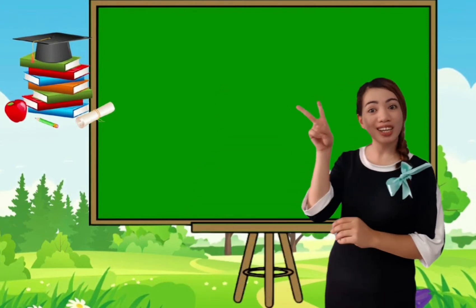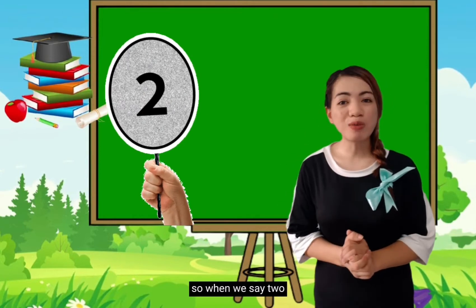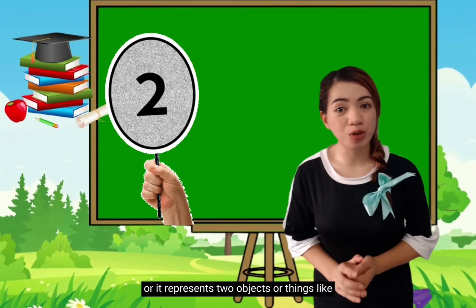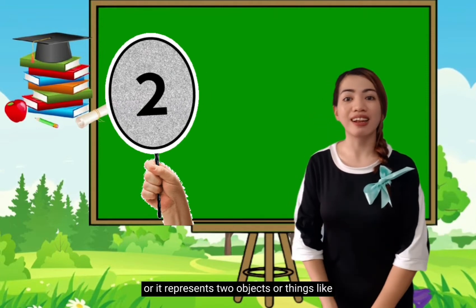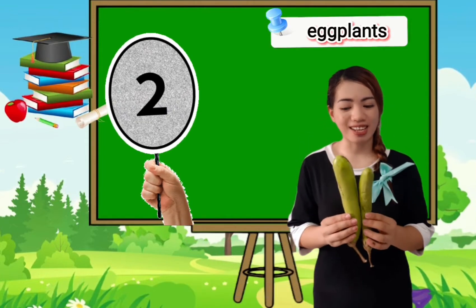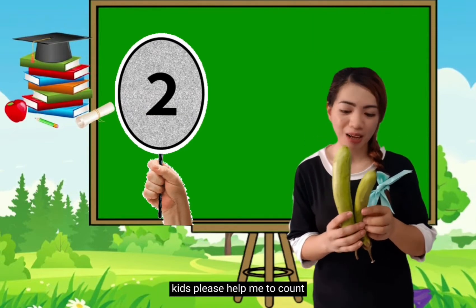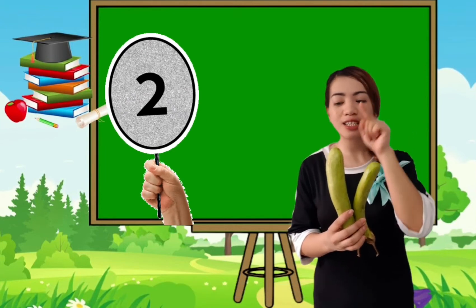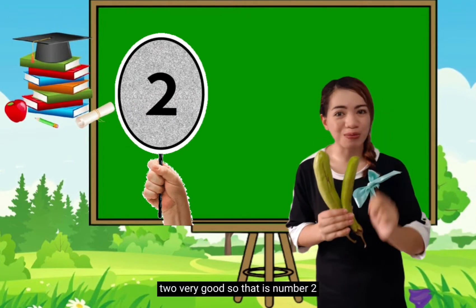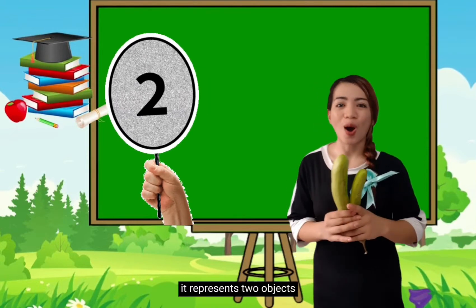So let's proceed with number 2! Number 2! So when we say 2, it is more than 1 — it represents 2 objects or things. These are eggplants. So how many eggplants am I holding? Please help me to count: 1, 2. So how many eggplants am I holding? 2! Very good! So that is number 2 — it represents 2 objects.